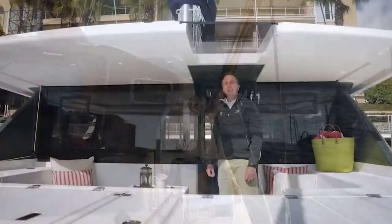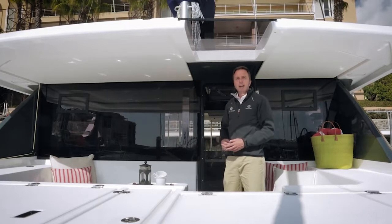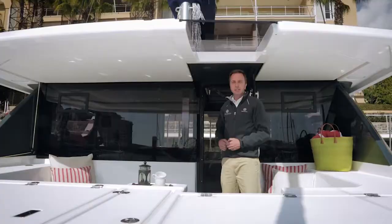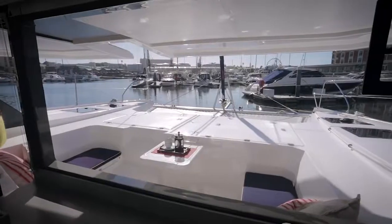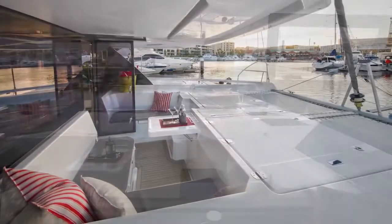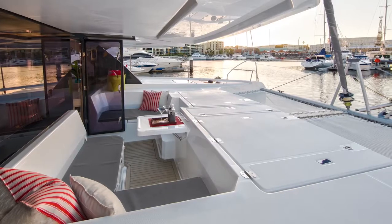With its easy access, superior ventilation and natural flow, the forward cockpit is the ideal personal space. Incorporating the foredeck and trampoline, shaded and cooled by the breeze with exceptional visibility out to sea, the forward cockpit also ensures privacy from the rest of the boat and away from marina activity once docked.